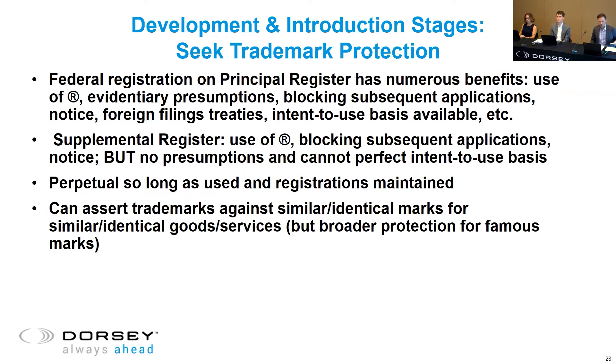Looking at the benefits of federal registration on the principal register: you have the ability to use the circle-R symbol, evidentiary presumptions in litigation such as exclusivity and validity, the ability to record your registration with U.S. Customs to help prevent counterfeits, it blocks subsequent applications for similar or identical marks, provides access to foreign filing treaties, and importantly the ability to use the intent-to-use basis for applications. The supplemental register has some benefits — you still get to use the circle-R and can still block subsequent applications while you're building distinctiveness. However, there are no presumptions of validity, and you cannot perfect an intent-to-use basis — your mark has to be in use at the time of filing on the supplemental register.